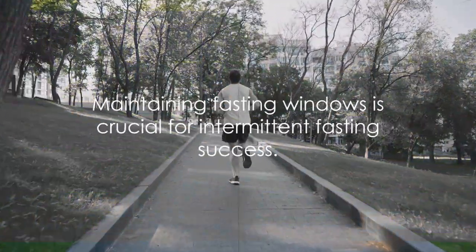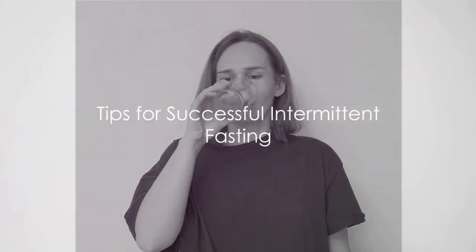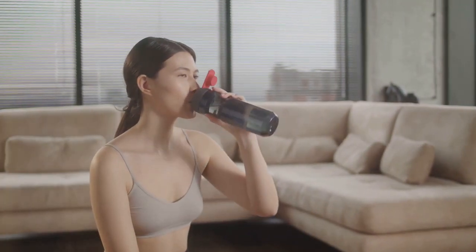The beauty of fasting windows is that they're flexible and can be adjusted to fit your lifestyle, whether you're an early bird or a night owl — there's a fasting window that works for you. Remember, the success of intermittent fasting lies in properly maintaining your fasting windows. First and foremost, hydration is key. Drinking plenty of water is crucial during your fasting periods.